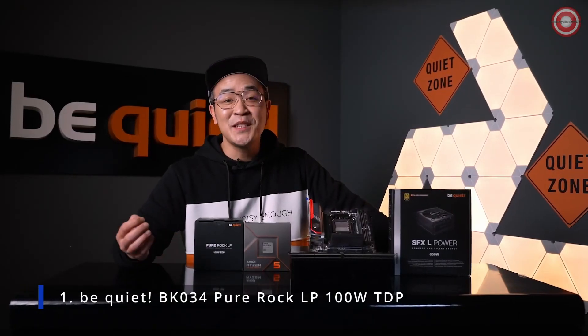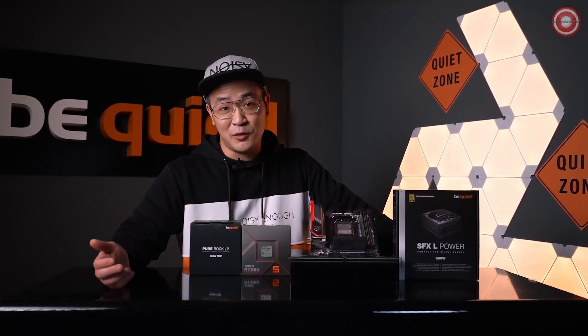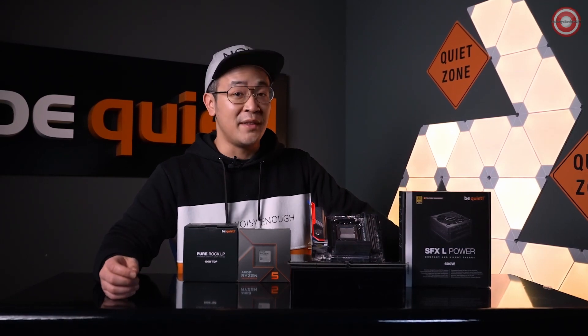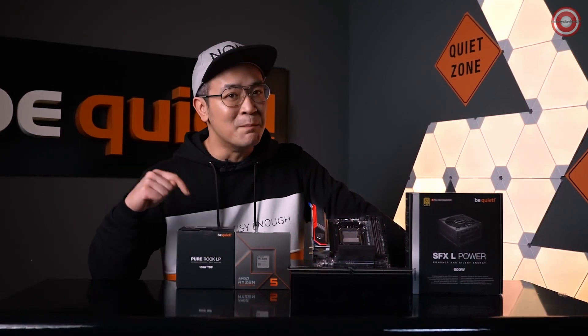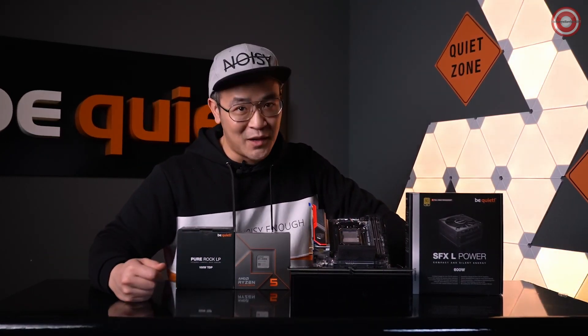AMD has presented its new CPU lineup at CES 2023. Together with Martin Bunstra, Product and Business Development Manager at AMD, we would like to show you two members of this new lineup. Matching AMD's new release, we also have a product that fits perfectly. Martin, introduce yourself briefly to our viewers.